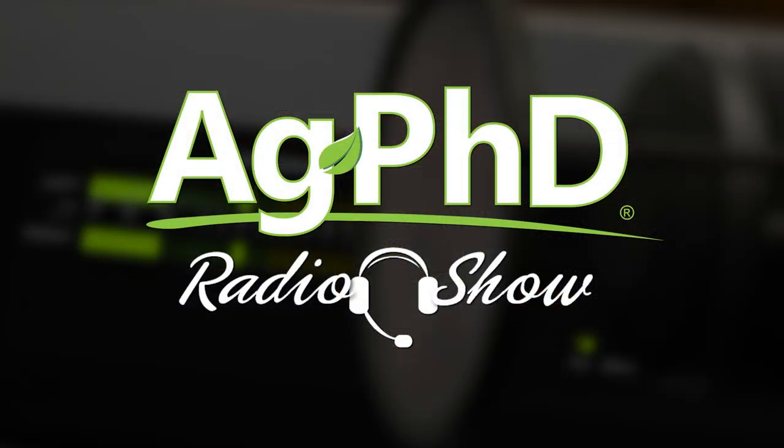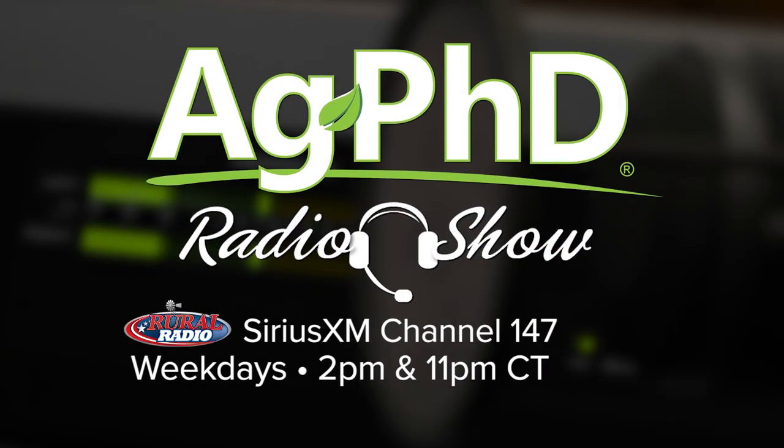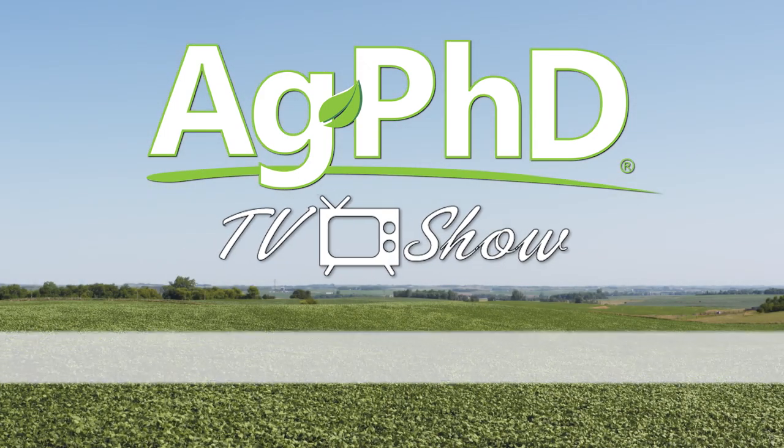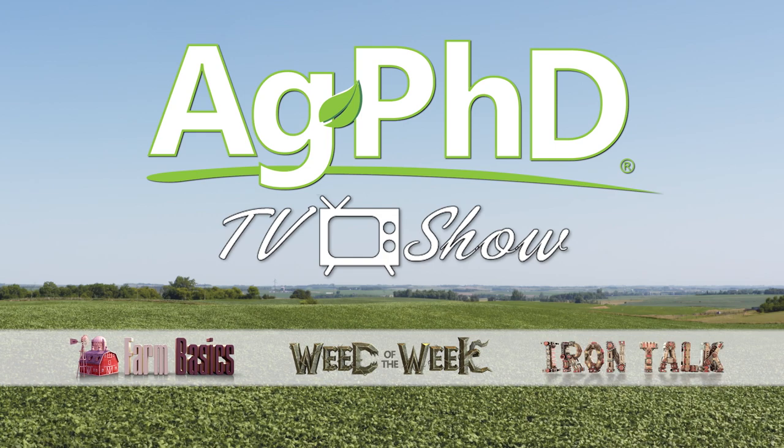That's all the time we have for today's show, but if you're looking for more agronomic information, we'd encourage you to check out the Ag PhD Radio Show — you'll find us each weekday on Sirius XM channel 147 at 2 p.m. Central. And don't miss the next Ag PhD TV show — we'll have another Weed of the Week, Farm Basics, Iron Talk, and a whole lot more. I'm Darren Hefty, and I'm Brian Hefty.